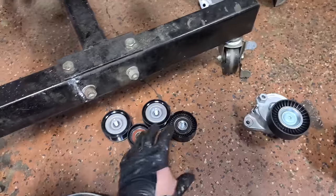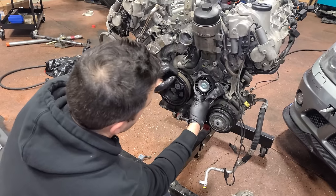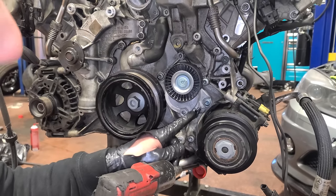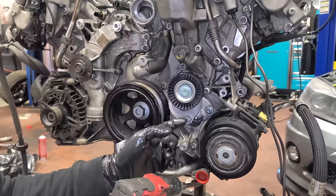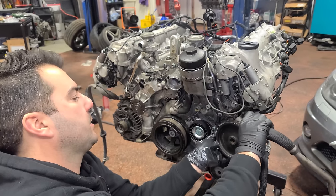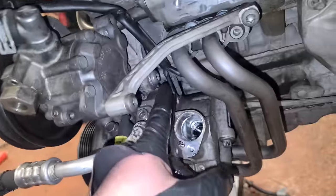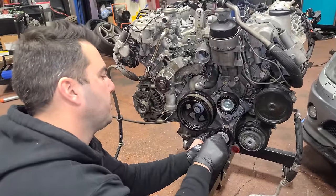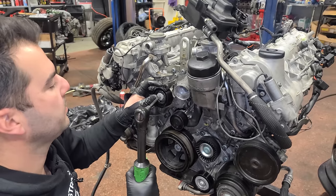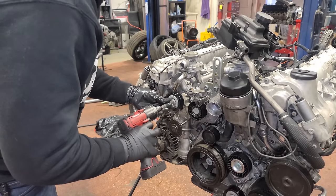Next up, we have the belt tensioner, power steering pump, and all of the front end pulleys. We're doing a new belt and I got a nice kit from fcp-euro.com. The belt tensioner goes in first — it comes new with a pin. Leave that there until you're ready to put the belt on, then move the tensioner with a 17mm, pull your pin out, and save it as a tool for later. Next, we have the power steering pump — a couple bolts in front plus a bolt and brace at the back — and then a bunch of pulleys on the front.